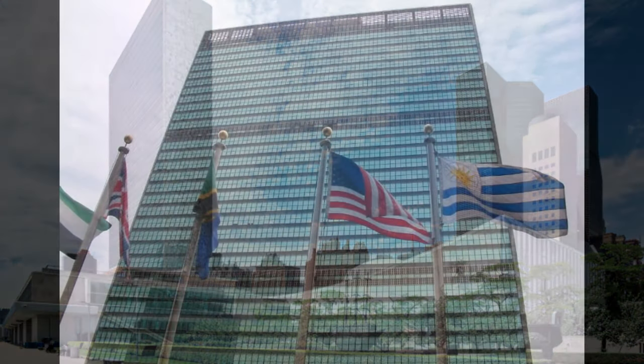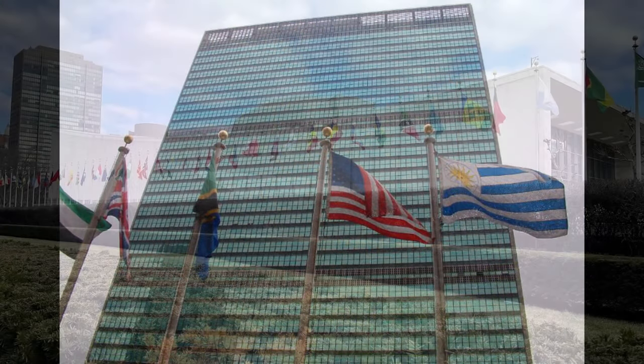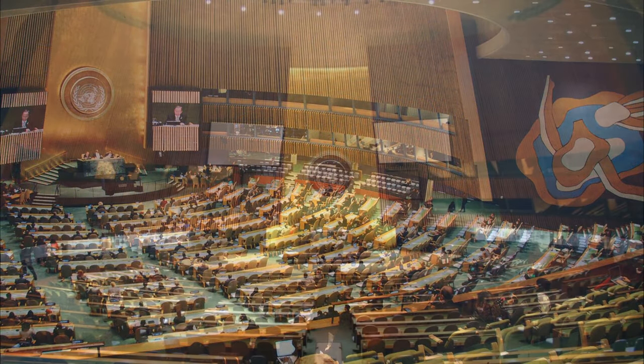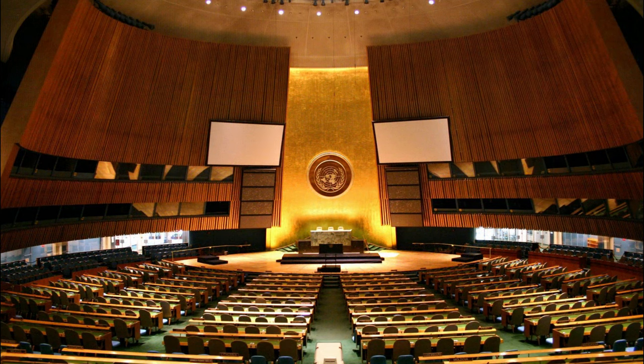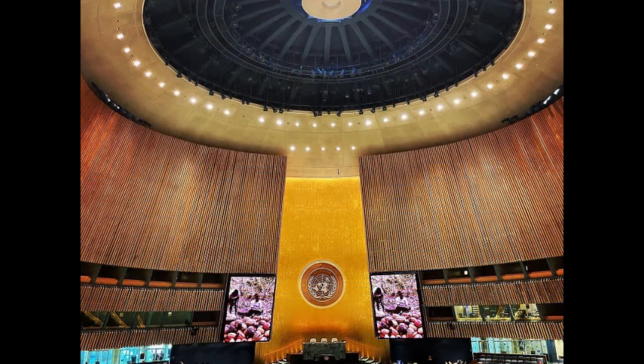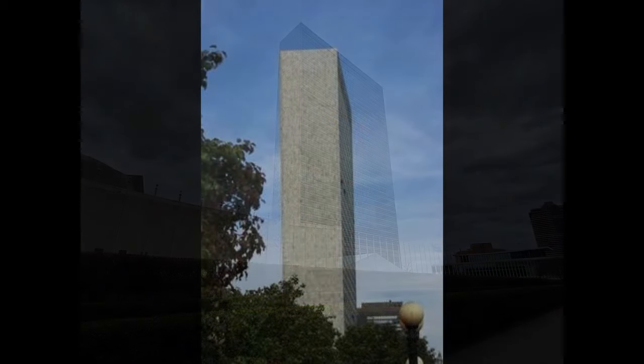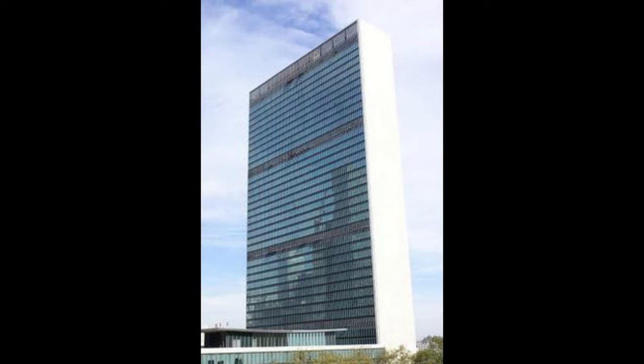The complex consists of several interconnected buildings, with the General Assembly Building and the Secretariat Building being the most recognizable and significant structures. The design aims to embody the principles and aspirations of the United Nations, fostering a sense of unity and cooperation among member nations.